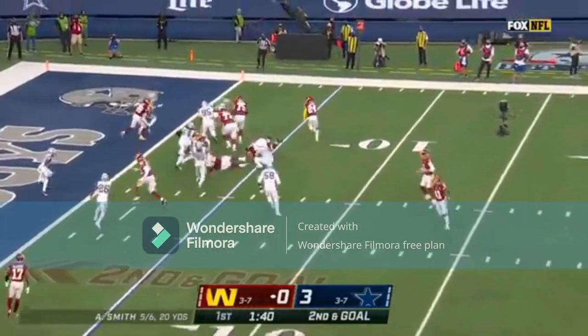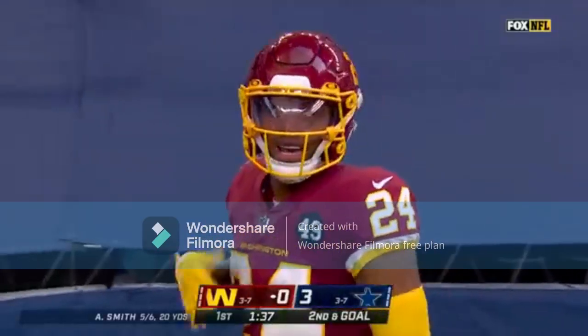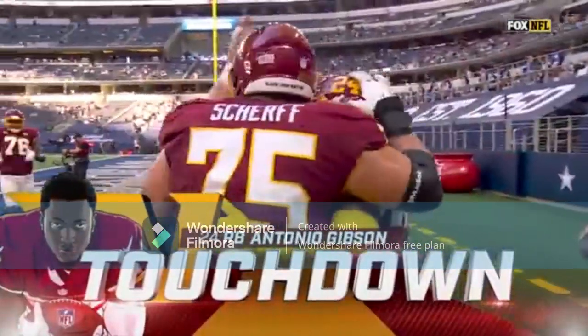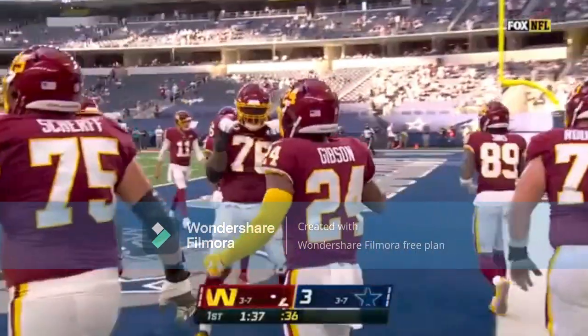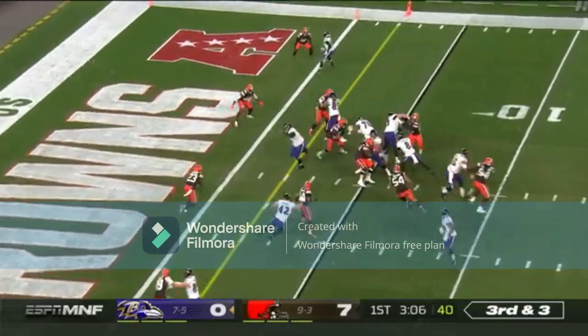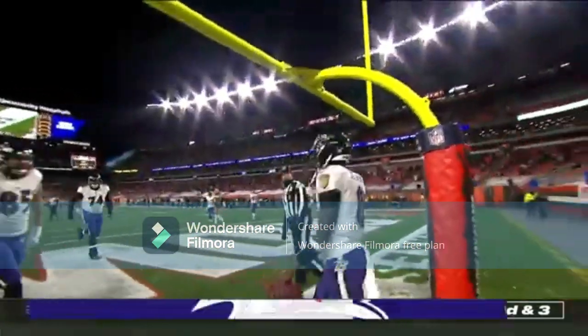Here is Gibson, right side — wins the race. Touchdown, Washington. And that is already nine rushing touchdowns on the year for Antonio. Third and three, keeper — LeVar Jackson. Touchdown, Ravens.